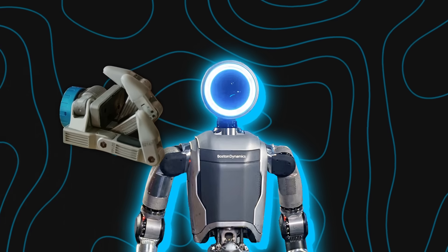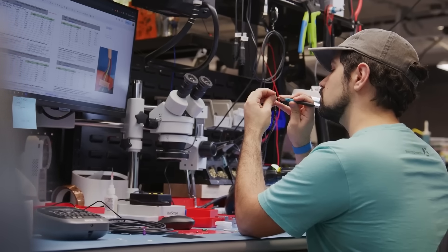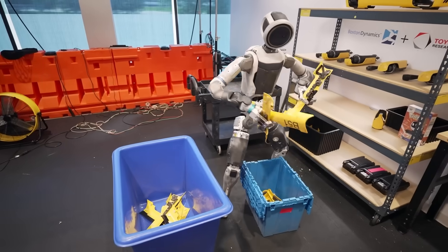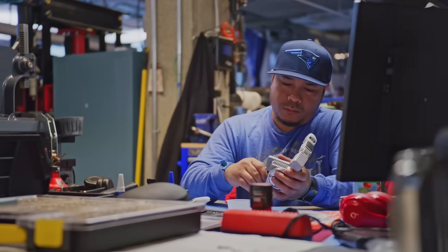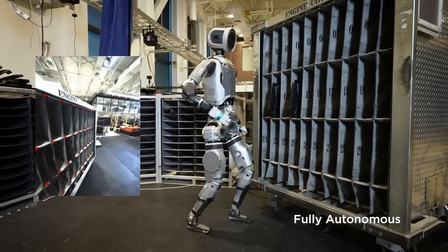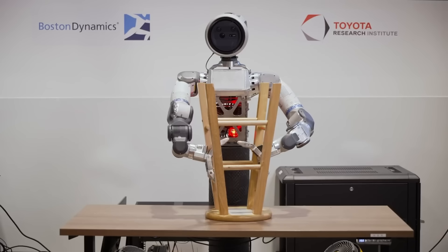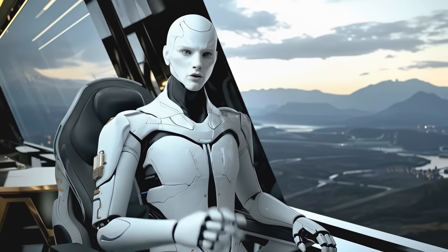The gripper includes tactile sensing in the fingertips — think of that as the robot's sense of touch. Under an elastomer surface, sensors detect deformation, so the control system knows how much force is being applied. That allows the gripper to apply just enough force to hold something stably without crushing or dropping it, and if something slips, the sensors pick that up. The gripper also has cameras in the palm — a visual backup in tight places where the main vision system might be occluded. Each gripper module is self-contained, so you can mount or remove it easily, and it's designed with ruggedness in mind since the robot might fall or land on the hand.